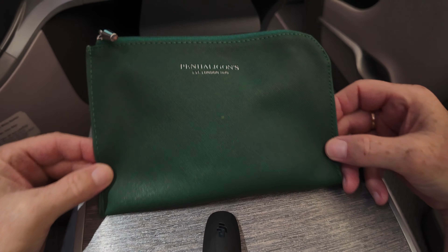The amenities kit is fairly low-key, containing just a few essentials from the Penhaligon's brand — hand lotion, facial mist, and lip balm. There are also some additional items available on request, like slippers, eye shades, and so on.